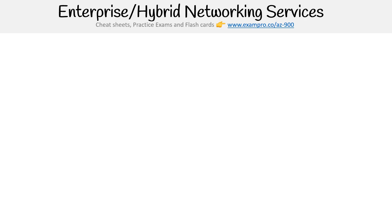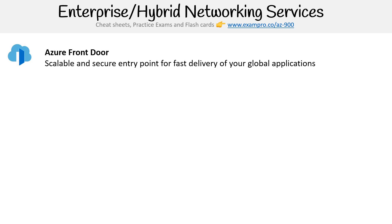Next, we have enterprise or hybrid networking services. This is when you're using networking that is going to bridge on-prem to the cloud. The first is Azure Front Door, which is a scalable and secure entry point for fast delivery of your global applications, such as making sure you have a secure entry point into Azure from outside.